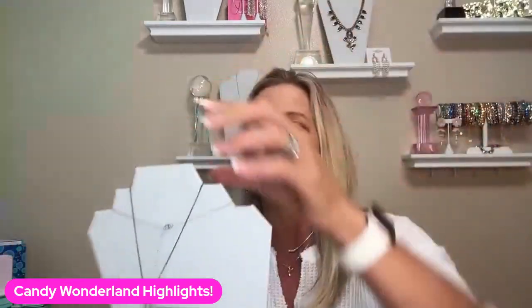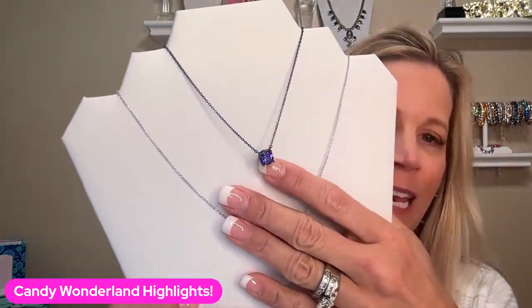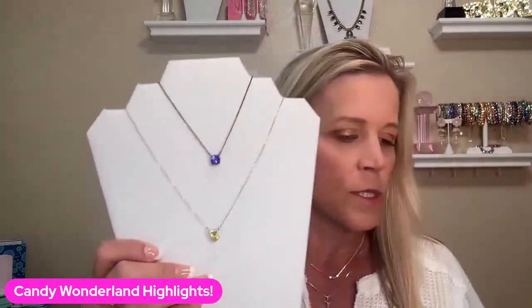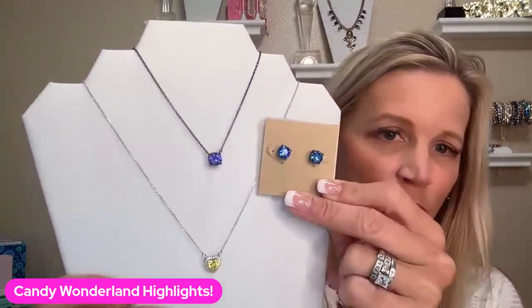And then we have a couple of cart starters. The cart starters are anything like $36, $40 and under, because you want your two pieces at full price, and then your next four are going to be half price. So this is our Northern Lights necklace, which is one of our Impression necklaces. It's $32. You could get the matching earrings for $28. There's your cart starter.